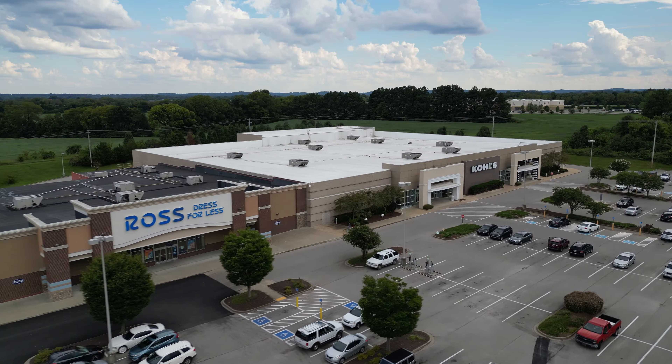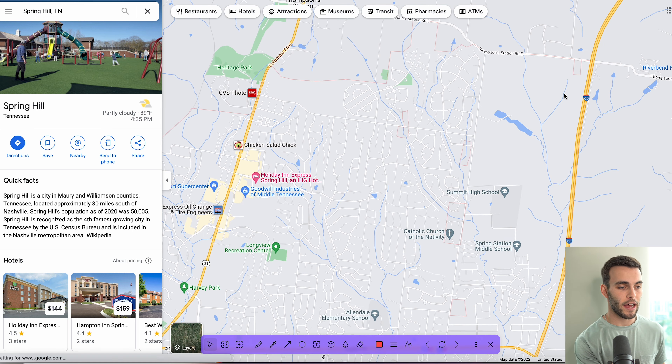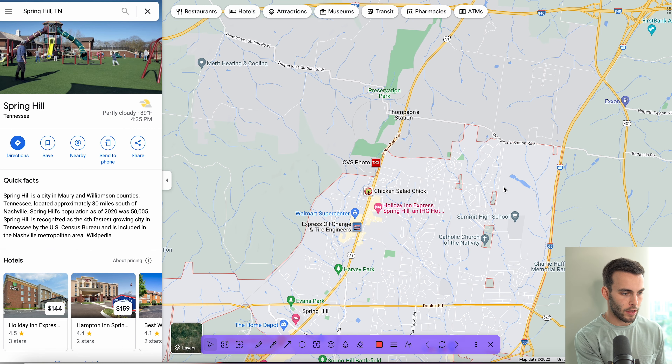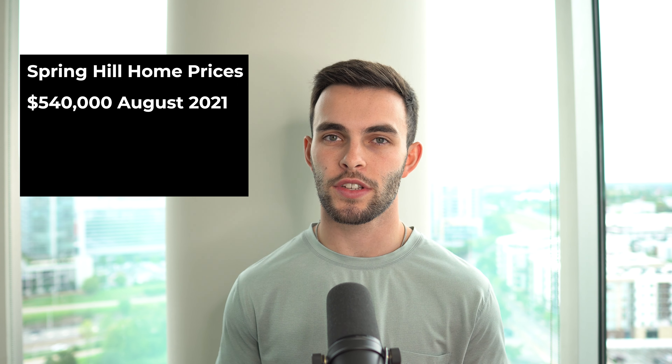In terms of the commute, you're looking at about a 40-minute drive — similar to Thompson Station. An exciting development happening right now is here by Summit High School: a brand new mixed-use development called June Lake. It's going to have residential, commercial space, walking trails, and a huge development — and they're actually going to put in a new I-65 interchange right here. Previously you had to drive up to 840 to get onto I-65, so this is going to cut the commute down drastically and help with traffic flow. The single-family homes, townhomes, grocery store, shopping, and restaurants will all add a big boost to Spring Hill.